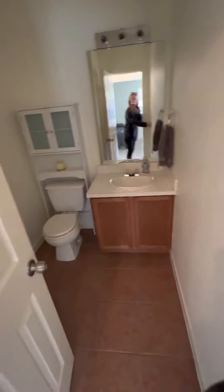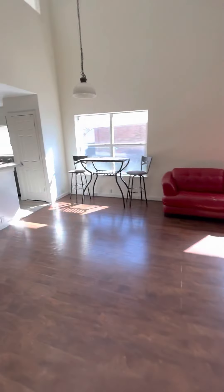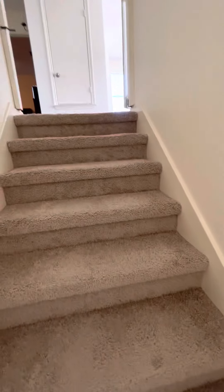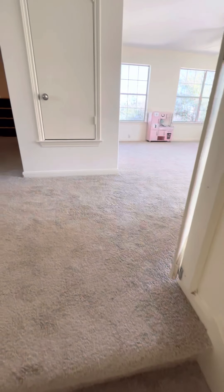Let me show you the bathroom. And now I'm headed upstairs. The carpet on the stairs looks like it's in okay condition so far.